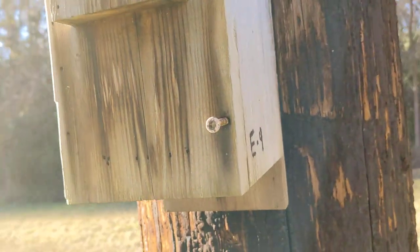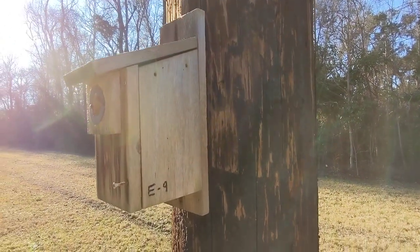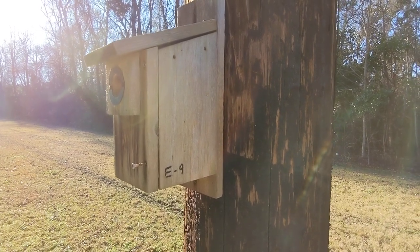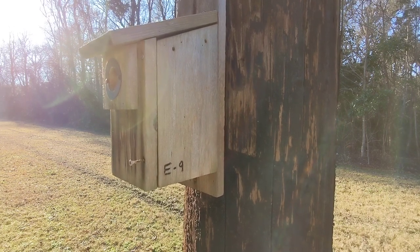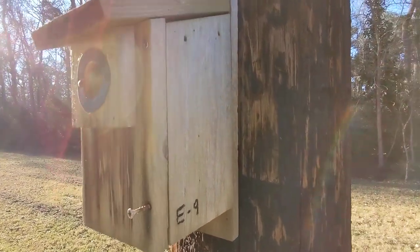I know you guys are gonna laugh at this, but it seems like when the southern flying squirrels live in the boxes, they urinate a lot — I'm not kidding. Whenever I take out a nest, the bottom of the box is always pretty wet. I actually had a fact sheet about southern flying squirrels this morning I was gonna read at breakfast, but I didn't get to bring it with me.